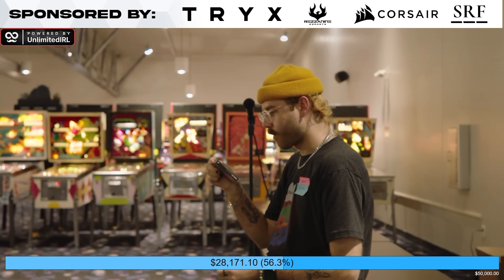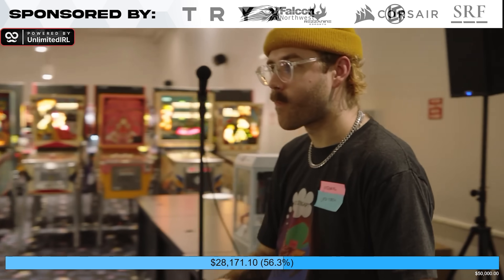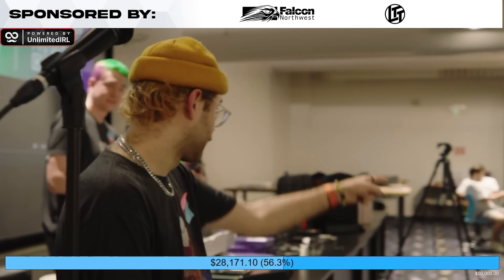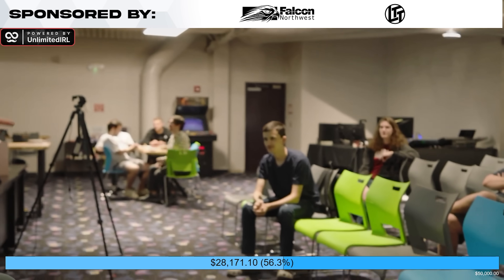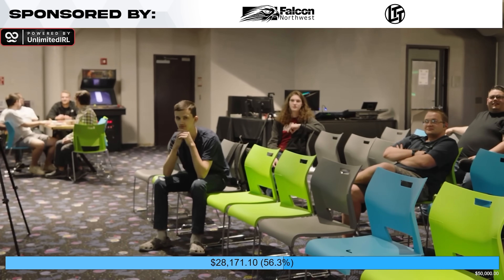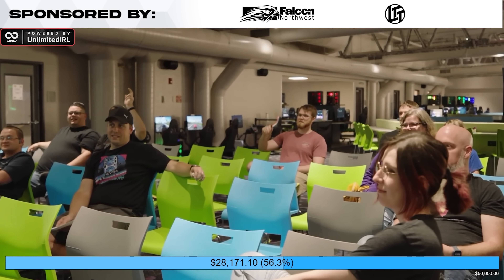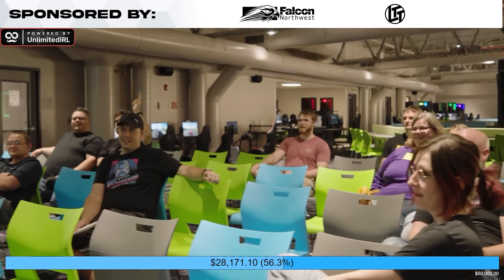You can also add in extra signal. In our latest charity stream, we streamed from a local esports arena that had really thick metal walls, so we weren't getting any cellular signal on the Unlimited IRL backpack. We just asked if we could plug in the ethernet — they said yes — and we were able to stream no problem, because this system can handle so many different connections.